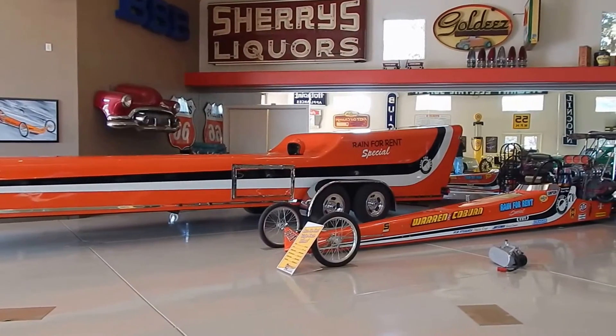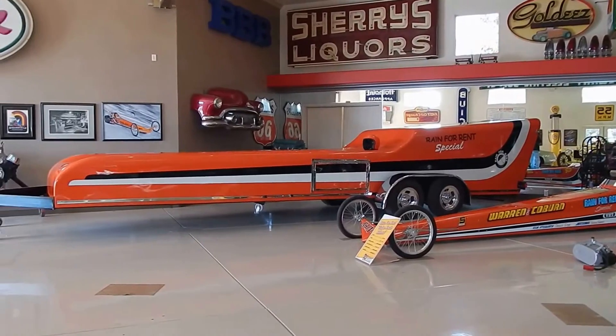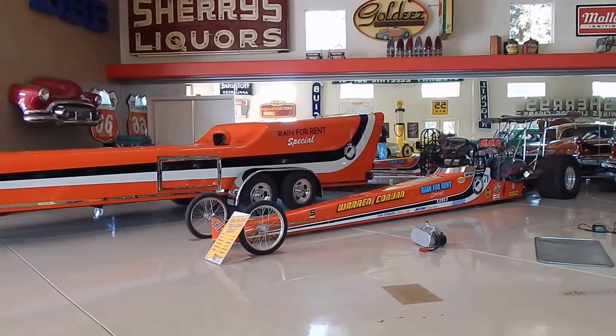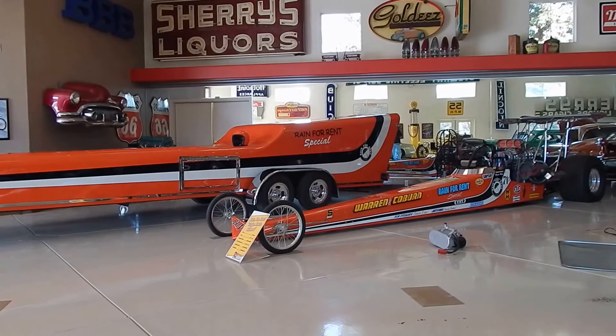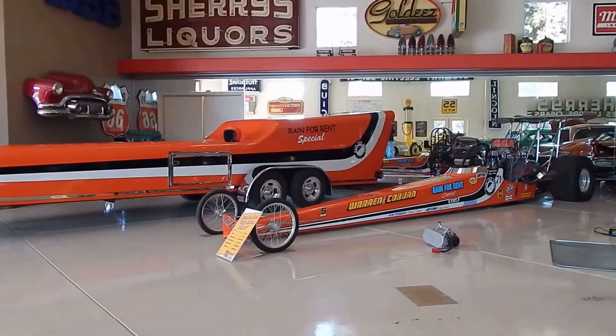Alright, here we are in Bakersfield, California, the home of this drag car and its trailer. This is a piece of drag racing history — top fuel, the Ridge Route Terrors, Bakersfield. We're going to let the owner tell you about some of the items and tell you about the cars. We're just going to walk around and kind of point out things. Let's walk up by the car, Frank.